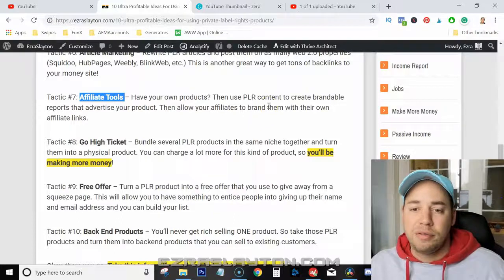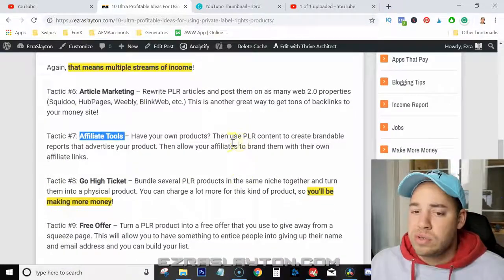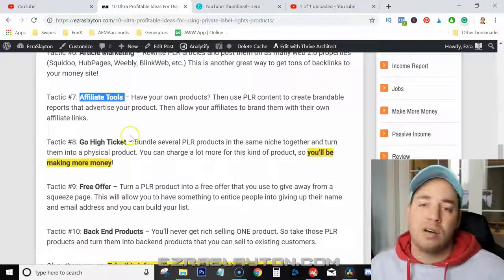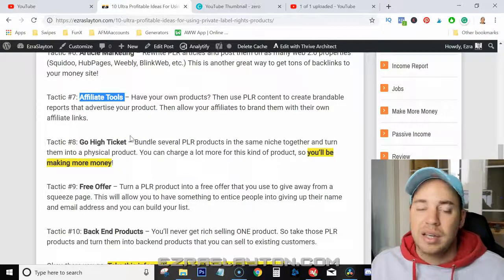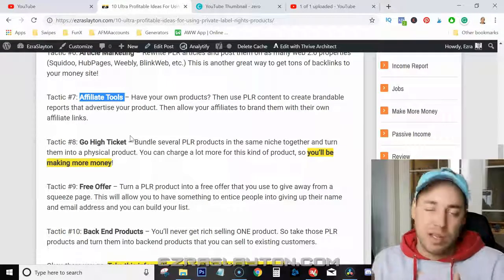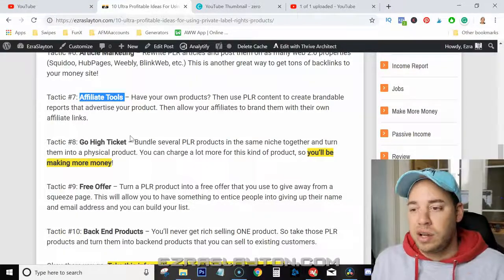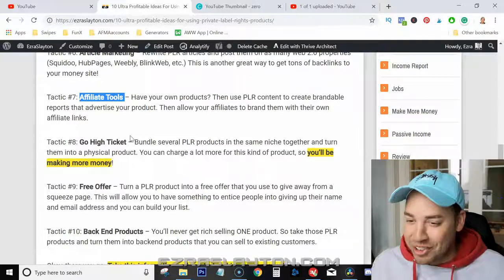Number seven is affiliate tools. If you have your own products, you can use the PLR content to create brandable reports that advertise your product, then allow other affiliates to brand them with their own affiliate links. Number eight is go high ticket — put all these PLRs together, modify them, and offer them as a big package so you can charge more money for it.